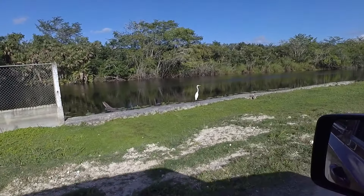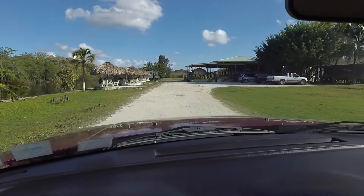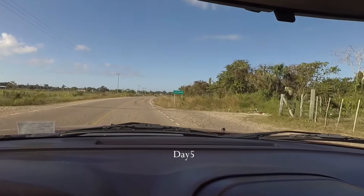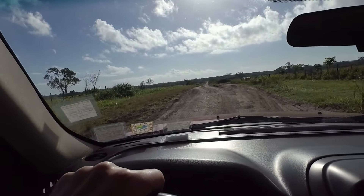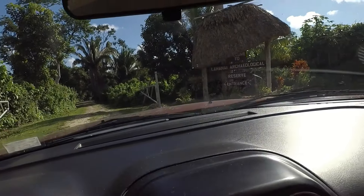I'm at Laminé Riverside Retreat right now and there's the big stork or whatever that is to greet us. We've arrived at the Laminé Archaeological Reserve.